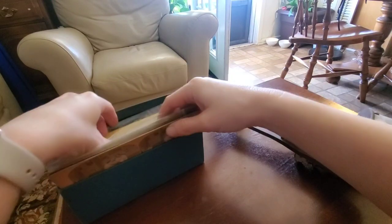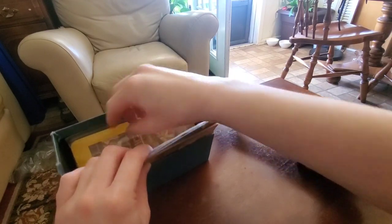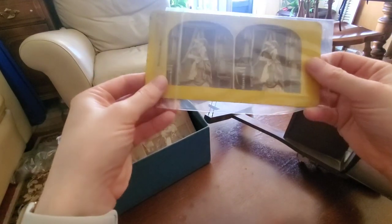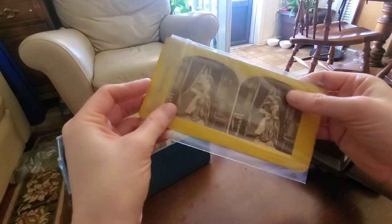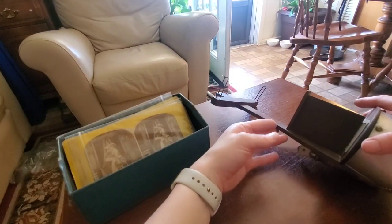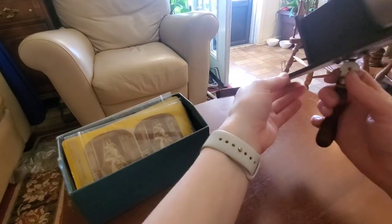I actually loved going to antique stores growing up. My mom had collections of different kinds of drinking glasses — maybe not all a set, but she'd collect certain ones to have like a pair of the same ones — and also really cool desks like roll top desks. I really enjoyed stepping into antique shops in small towns and seeing what they had.